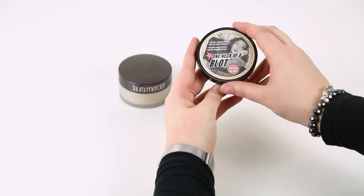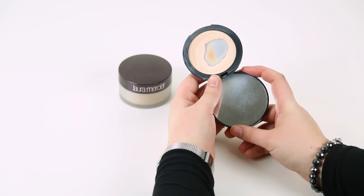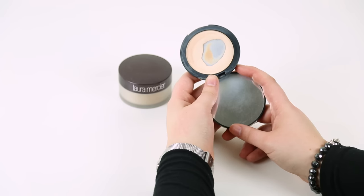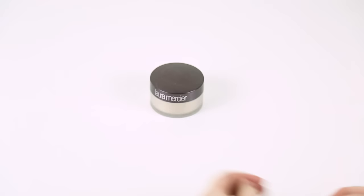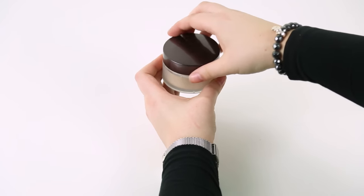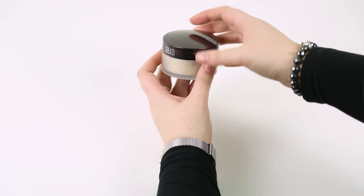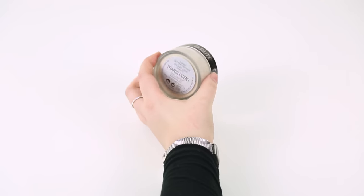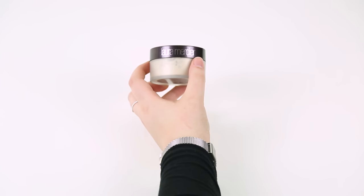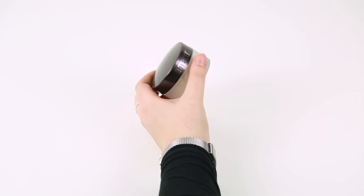A powder I use every day is One Heck of a Block by Soap and Glory. As you can see, I hit pan on this quite a while ago — I think this is my third one. These are so good at keeping your face matte and all your makeup set in place, so I definitely recommend this. Finally, I have the Laura Mercier Translucent Setting Powder. This is a loose powder and I use it to bake my face. It's really good for setting your makeup and keeping it in place, especially if you've got oily skin like I do. I find it just locks everything in on a long day. I don't use it on work days because it's a lot of effort, but whenever I'm having a day off and doing something fun I always set my under eyes with this.